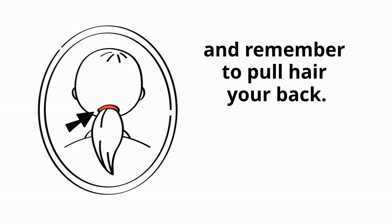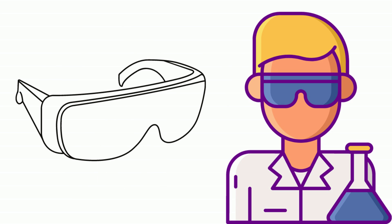Next, remember to wear your safety goggles. This just makes sense, and as my mom used to say, you don't want to poke your eye out.